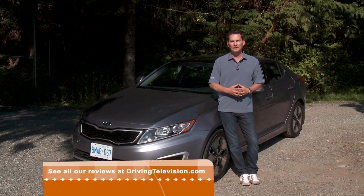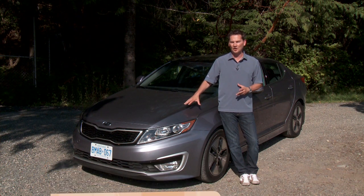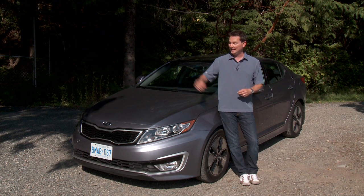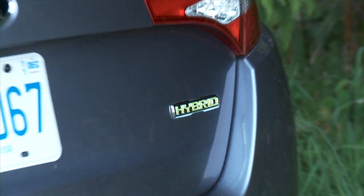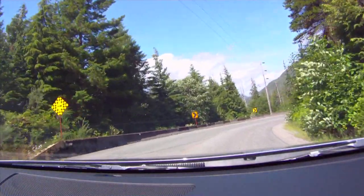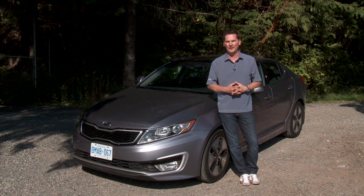This is an important car for Kia because about 20% of all cars sold in Canada are mid-sized cars. They have a regular gasoline version with 200 horsepower, a very quick turbo version that uses regular gasoline, and now this hybrid. We're in Nootka Bay on Vancouver Island. We're going to take this new Optima Hybrid, drive all the way to the west coast to Tofino and back, see what kind of mileage we get and find out what it's all about.